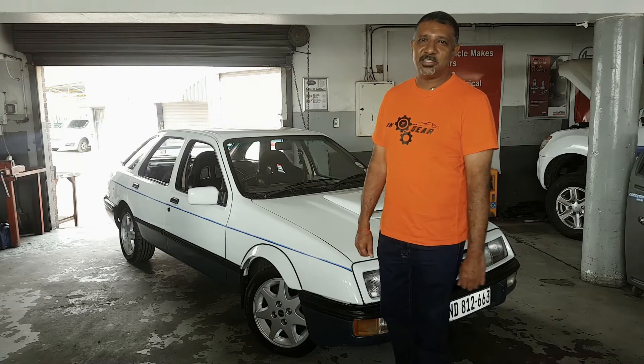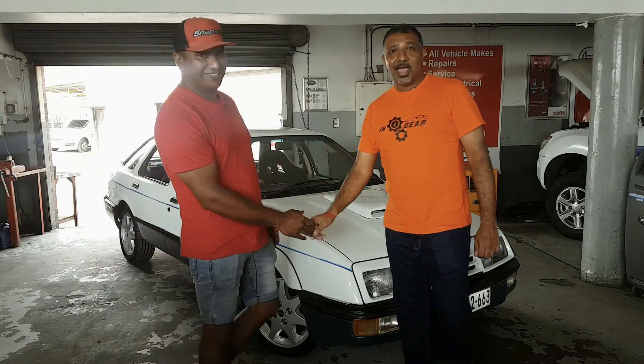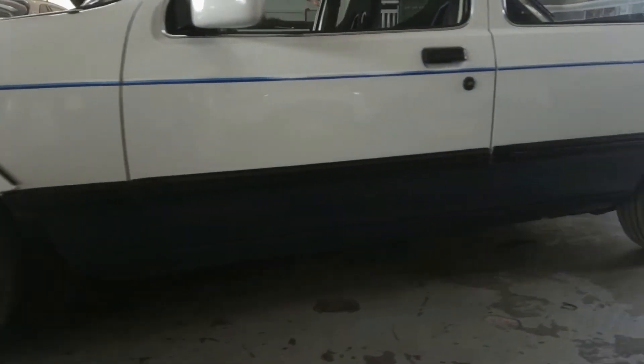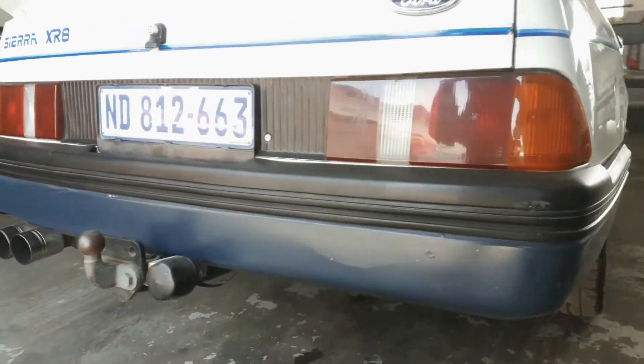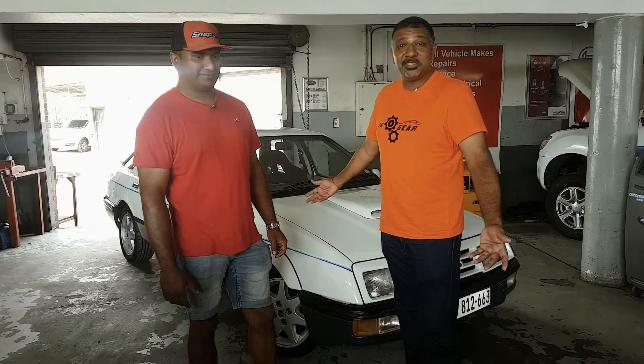Welcome everybody. We are here again at CDS this morning, and we're here with Tiger. Today we're talking about another very special Ford in the CDS stable — the Ford Sierra XR8, known as the animal or known as the beast.